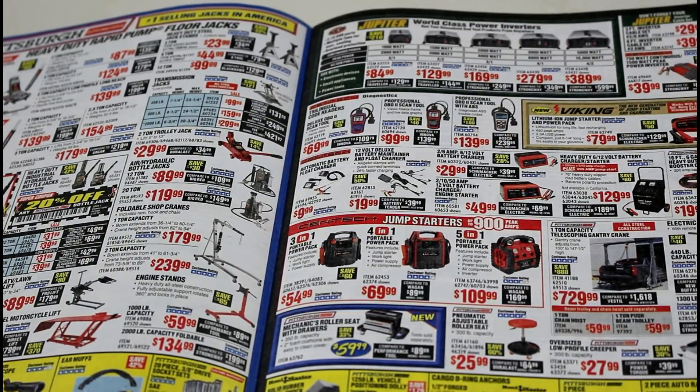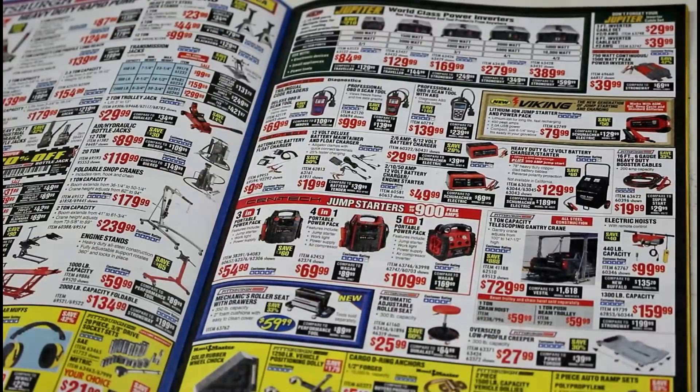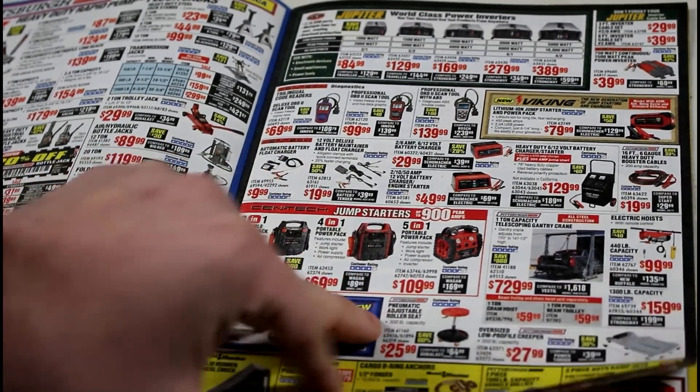There are also hoists, jump packs, and inverters — I haven't used a whole lot of those. There will be OBD scanners; I use a cheap one and it works great. Here are the oil change ramps — the plastic ones and the steel ones, your choice. For $40 it's about the same price as everywhere else and honestly they're just about the same quality.